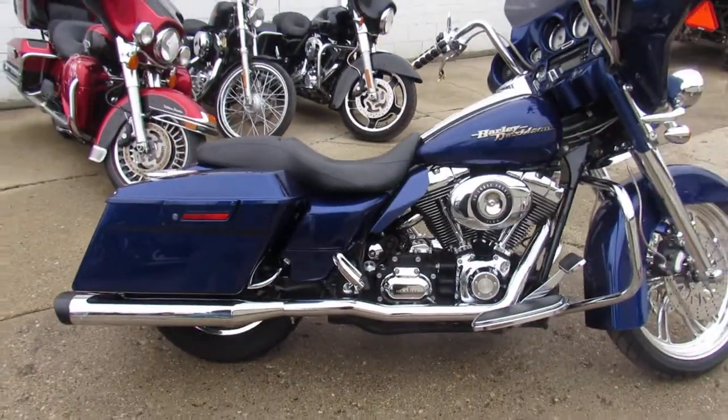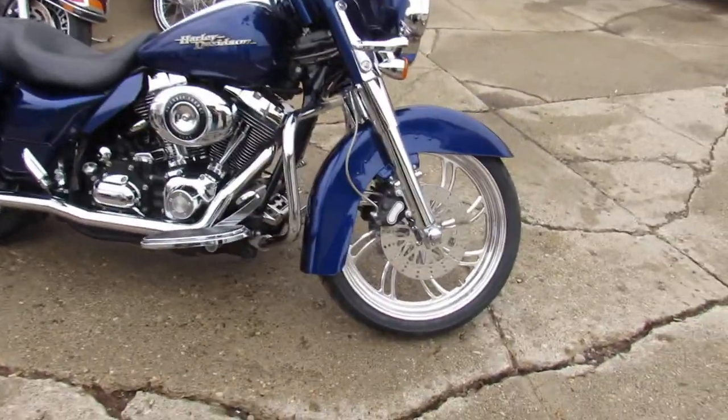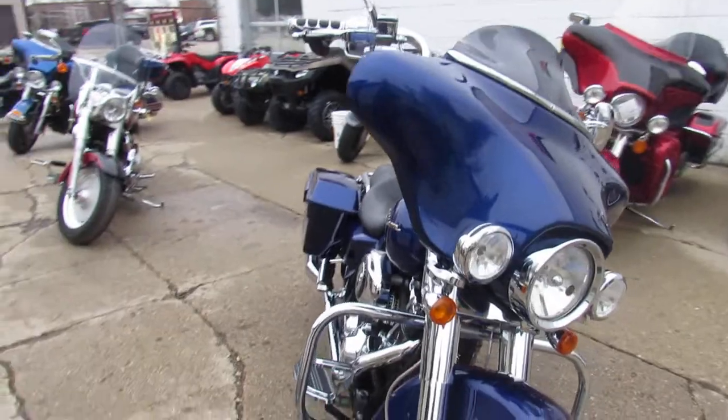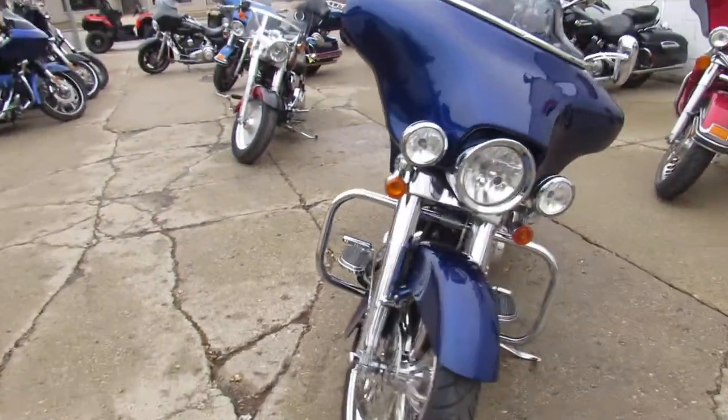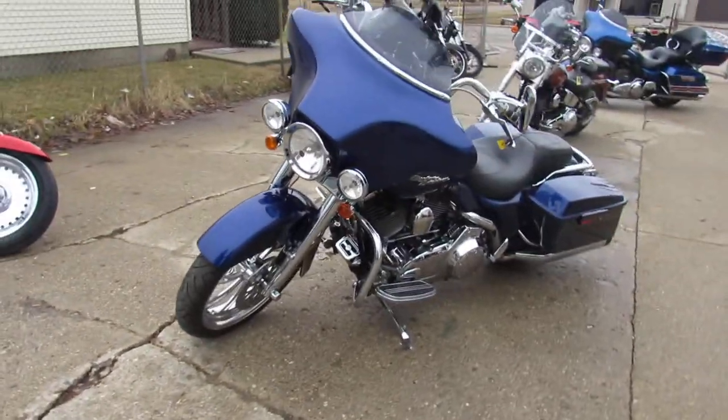This one is a 2007 Harley-Davidson Street Glide. It's got a 21 inch custom chrome wheel on it — good looking wheel. Blue paint looks great. It's got a chrome front end, chrome switch housings, chrome levers. This thing's loaded up. Good looking bike.